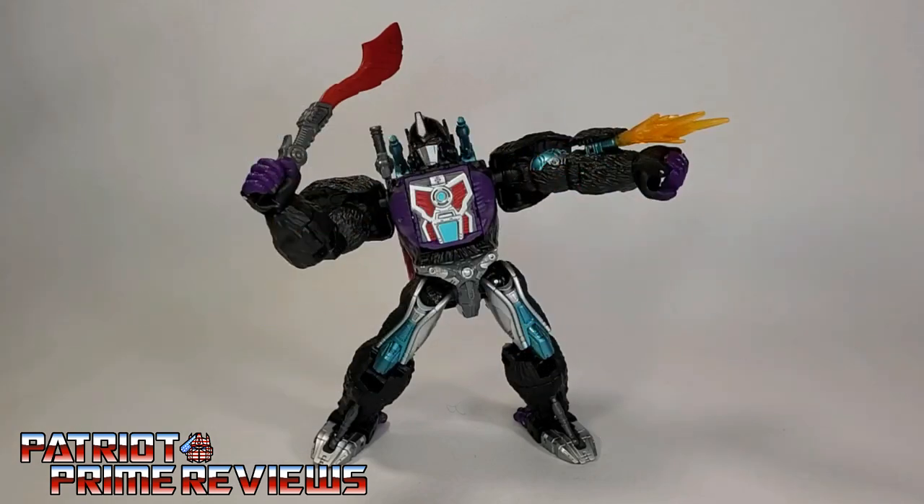Transformers Buzzworthy Bumblebee Worlds Collide Nemesis Primal was everything I was expecting. I absolutely love the looks of this figure and I couldn't be happier. This figure right here is the reason I wanted the entire set. I didn't really like paying $80 for one figure, but maybe the other figures will impress me as much as Nemesis. He's got a great robot mode, great beast mode, all the same great articulation that Kingdom Optimus Primal had, and he just looks awesome.